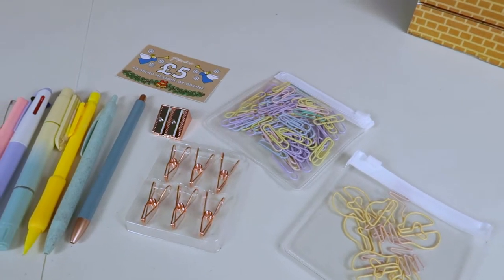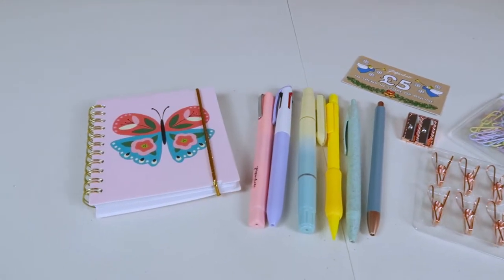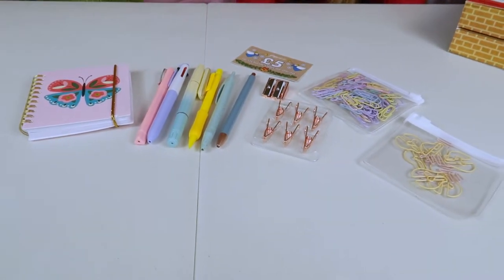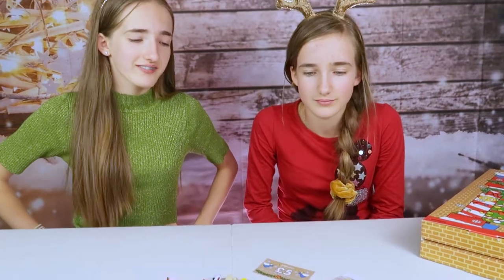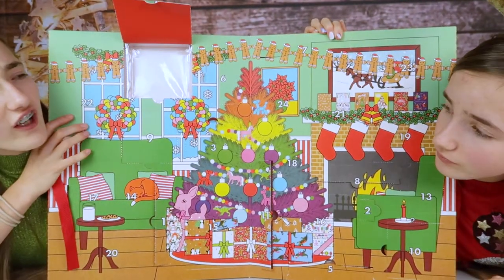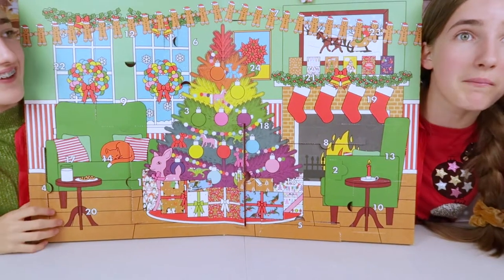So guys, we're halfway through and this is everything we've got so far. The calendar itself is 45 pounds in total, so this should be about 20 pounds worth according to the price. Do you think that's worth it? It's hard to gauge - we'll have to see what else comes up.